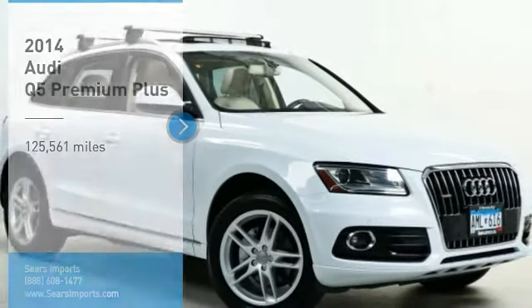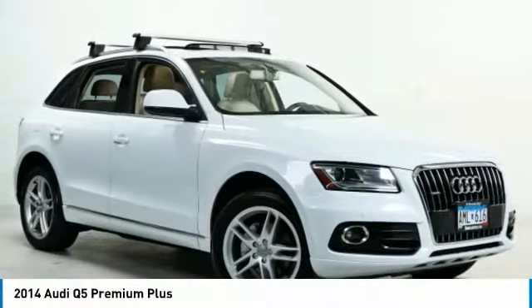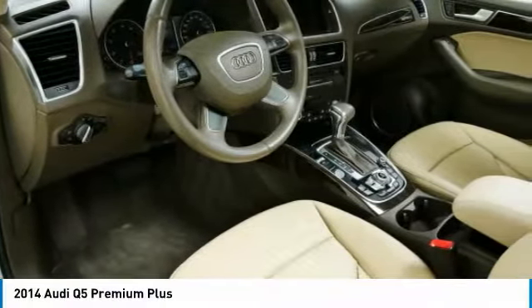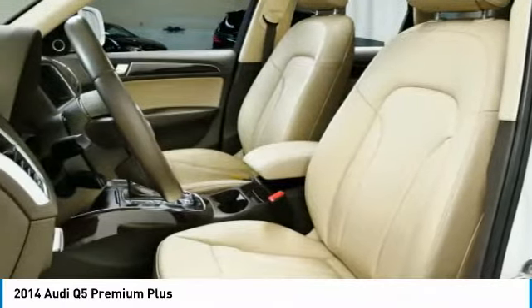Looking for the right vehicle? Check out the 2014 Q5. The unmistakable Q5 sets a new standard for dynamic crossover performance, design and luxury.